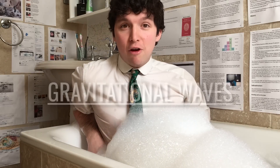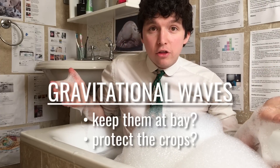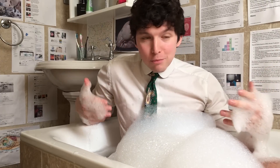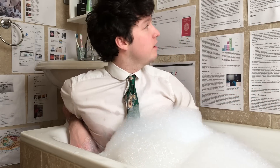So the big thing in the news at the moment is gravitational waves. How do we keep them at bay? How do we stop them from pillaging the crops? There are quite a lot of interesting gravitational waves, so I've decided to make this video from the comfort of my steaming hot bath.